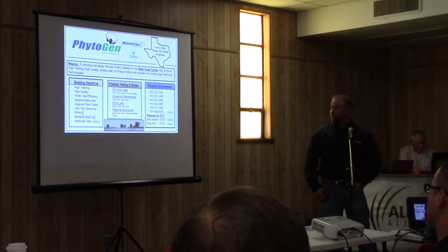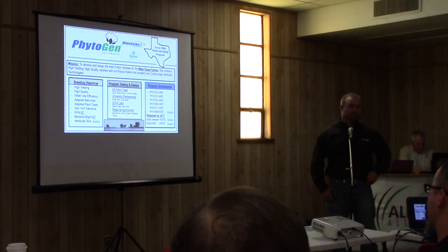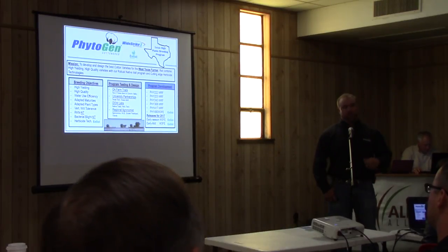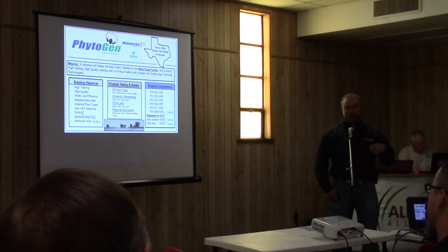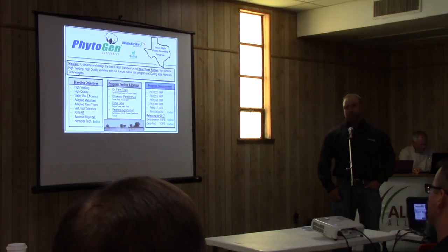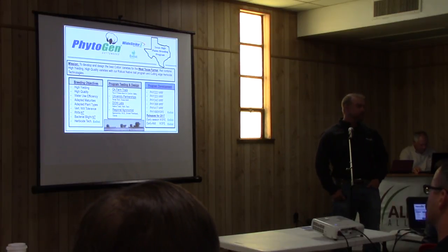We also have university partnerships. We work with Texas Tech and Texas A&M, whether that be with water use efficiency trials, spinning trials, or pathology work. We have partnerships throughout the whole programs with Extension, A&M, and Texas Tech University.